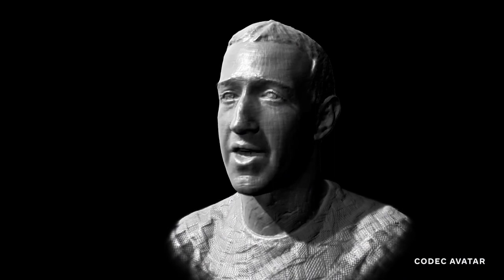Being able to control the lighting on the avatars adds another dimension of life to them. When we move the light around, you can see how it interacts with my hair, it reflects on my skin, and you can even see it in my eyes.